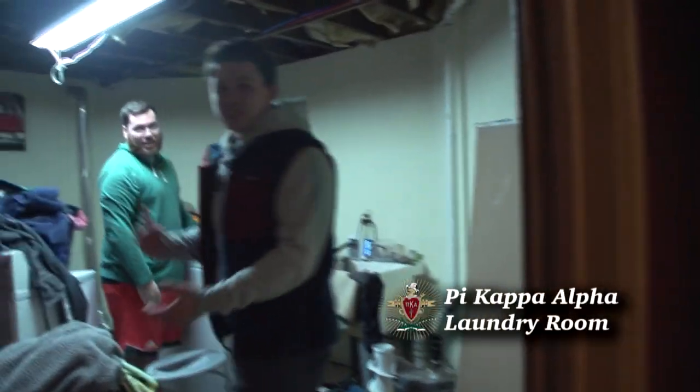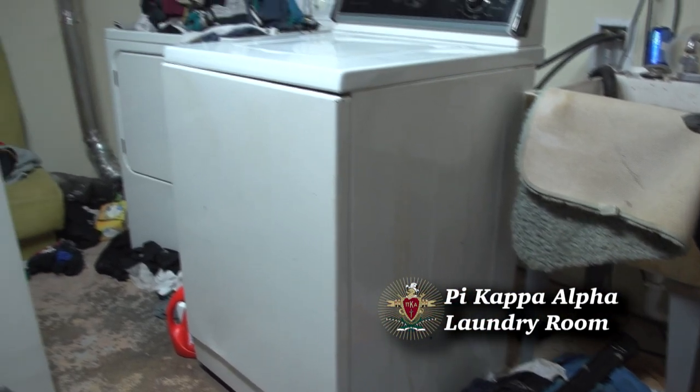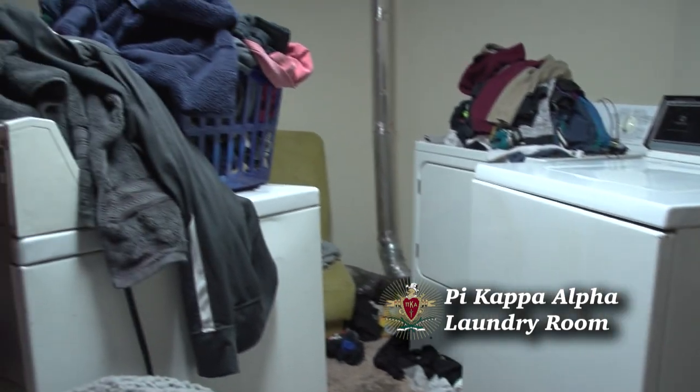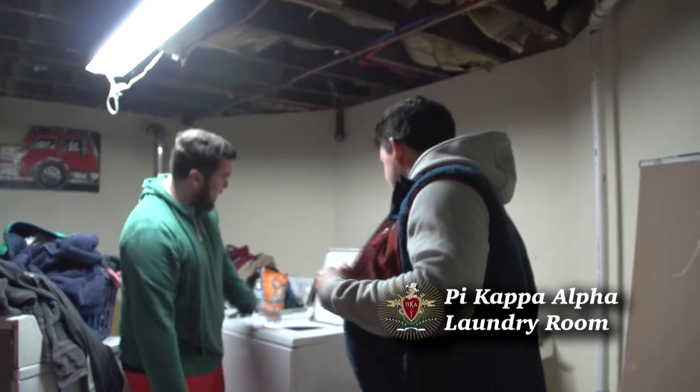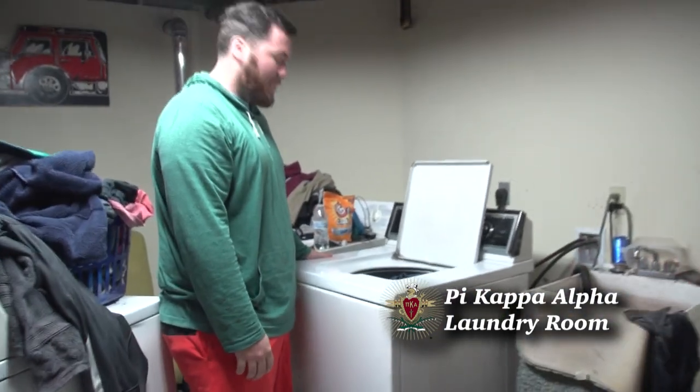Oh, look at this. Perfect. We got my guy John doing some laundry. We really strive to have great appliances in the house — all GE. We keep it fresh, keep it new. Just bought this. As you can see, it's in pretty good shape, pretty good condition. Keep it nice and clean in here. We don't really let it get too out of hand. We like to keep our standards high and we'll keep going.